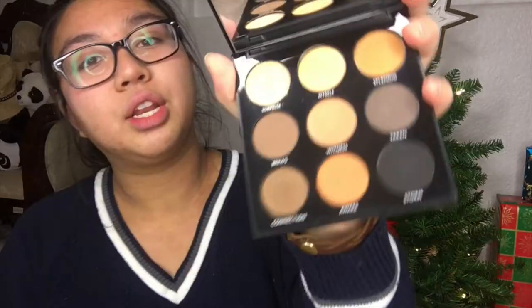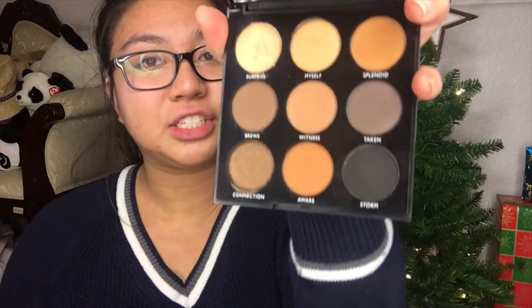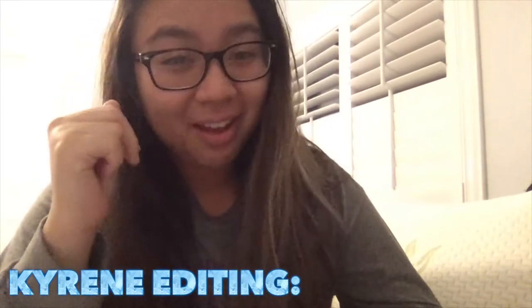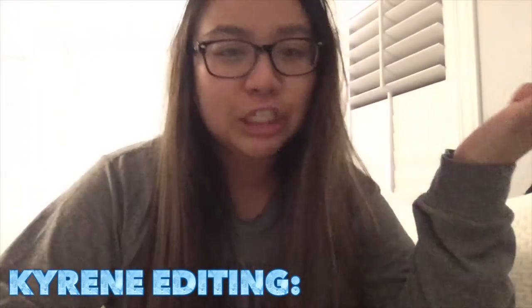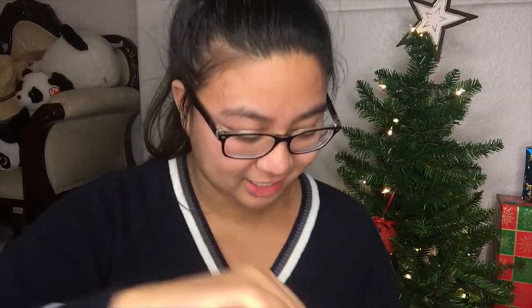We're going to go brand by brand. The next brand is Morphe. First I have the Morphe 9A palette — it's just neutral shades and I haven't really dug into it yet. Then I have Morphe single shadows in the shades: Bridesmaid, Celebration — and yes, I did drop that one — Candy Blossom, Private Agent, and Glam Life.